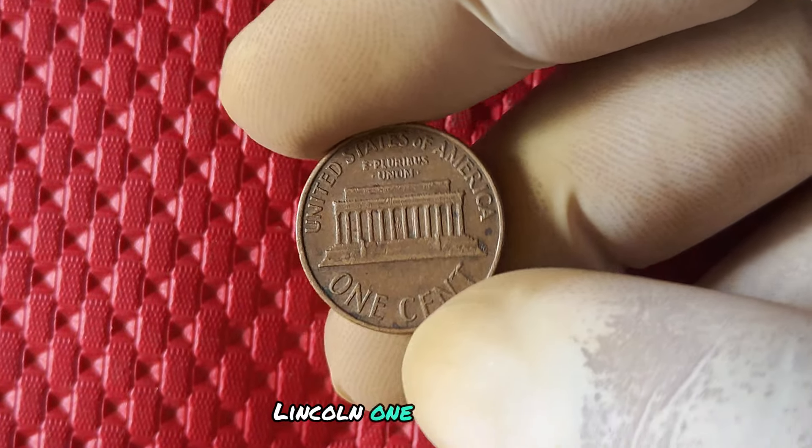With only a limited number of these pennies in circulation, finding one in your pocket change is like hitting the jackpot. So if you happen to come across one of these rare coins, be sure to hold on to it — you never know how much it could be worth in the future.